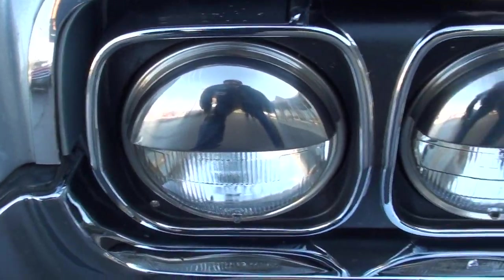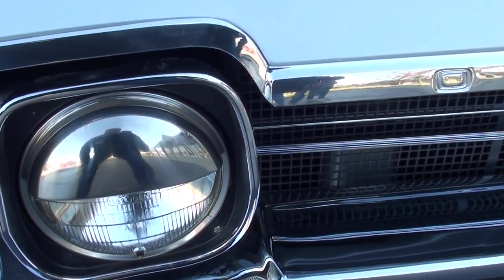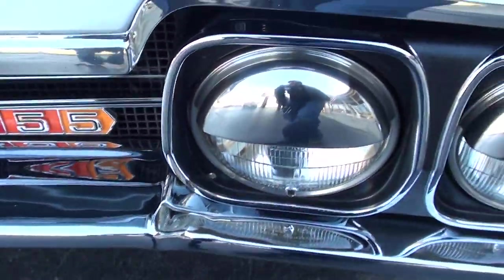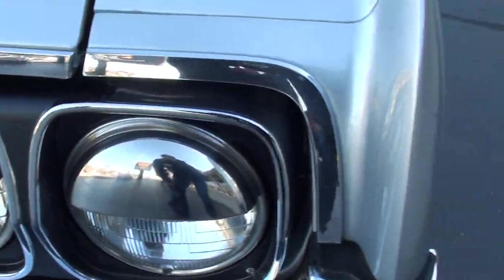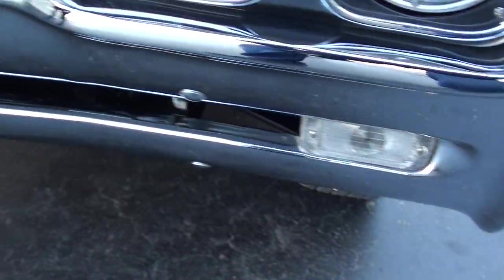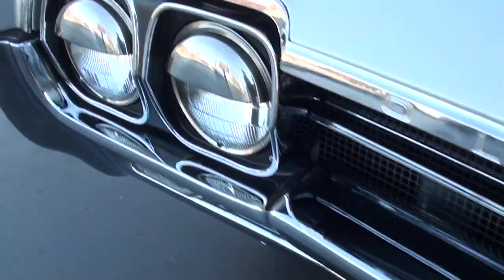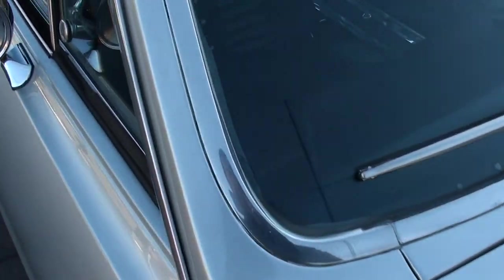This guy documented everything through pictures. He even had a donor 442 that he used for some of the parts on this car. You can see how nice the chrome and stainless is — look at the bumpers on this car. He did a beautiful job. Beautiful paint, detailed up, really nice. Just a cool car.